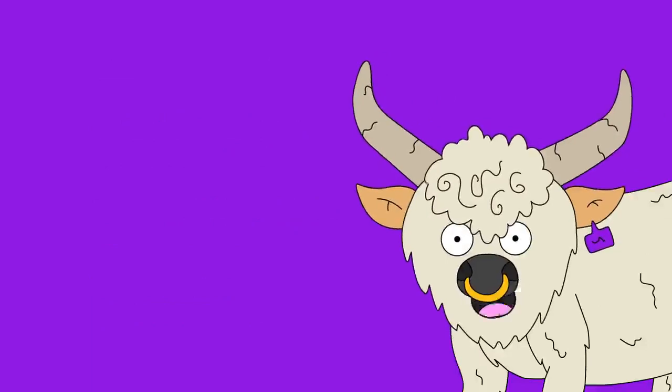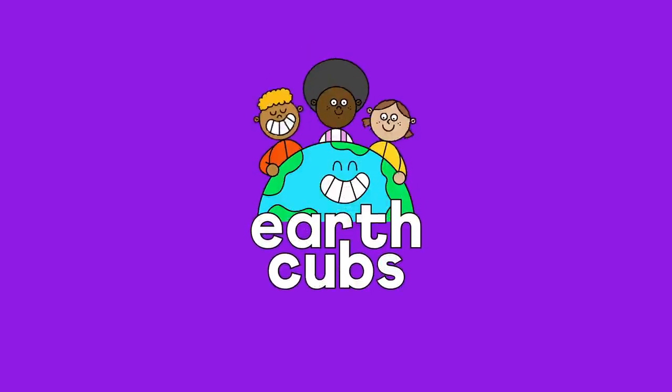See you soon Earth Cubs! Earth Cubs, learn the world!